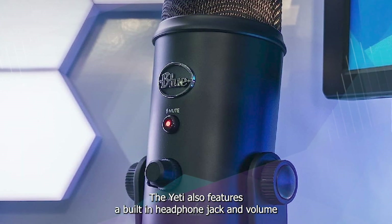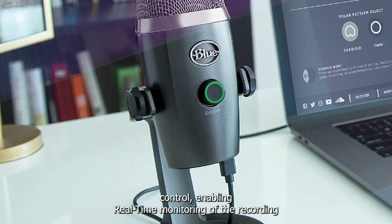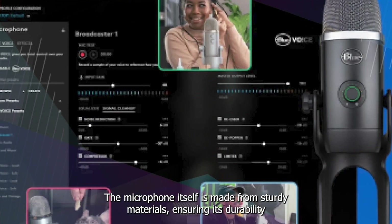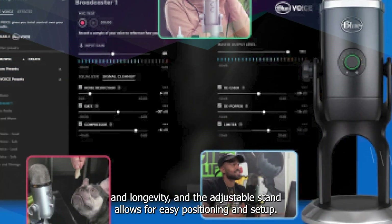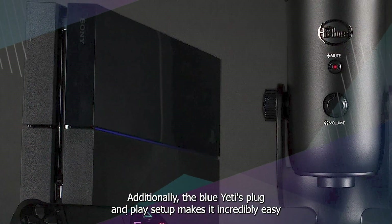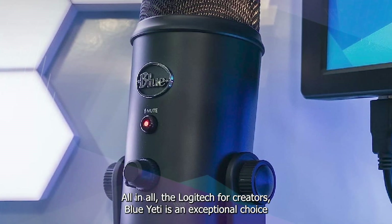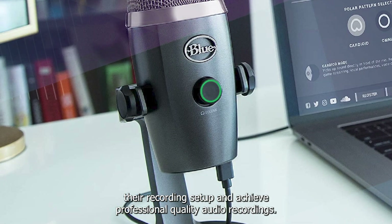The Yeti also features a built-in headphone jack and volume control, enabling real-time monitoring of the recording, and a mute button for easy control during use. The microphone is made from sturdy materials, ensuring durability and longevity, and the adjustable stand allows for easy positioning and setup. The Blue Yeti's plug-and-play setup makes it incredibly easy to use and compatible with a wide range of devices, making it an exceptional choice for anyone looking to achieve professional quality audio recordings.